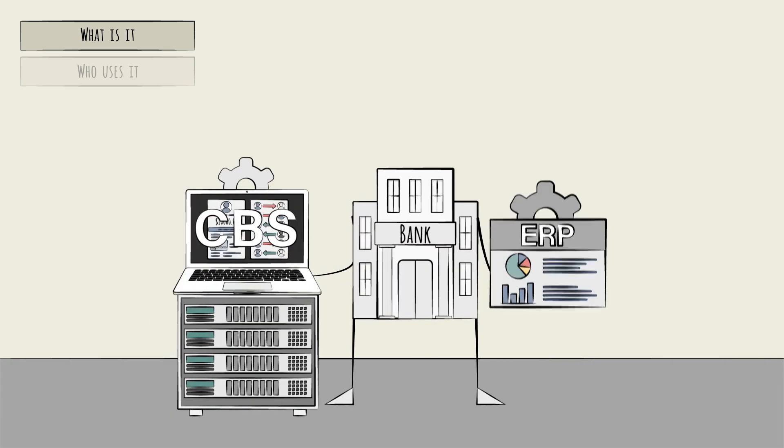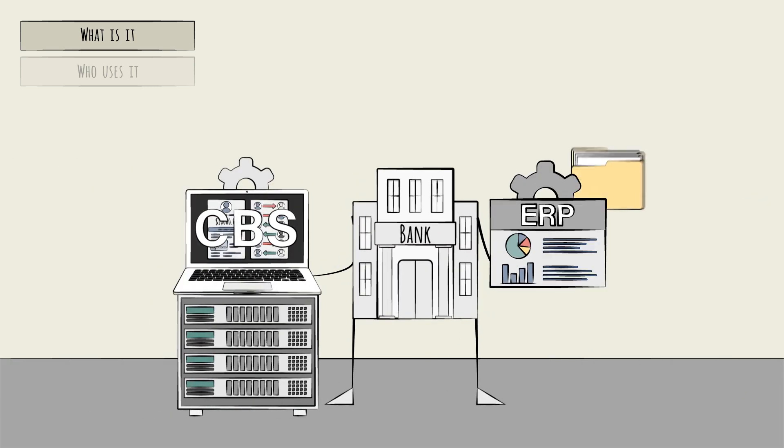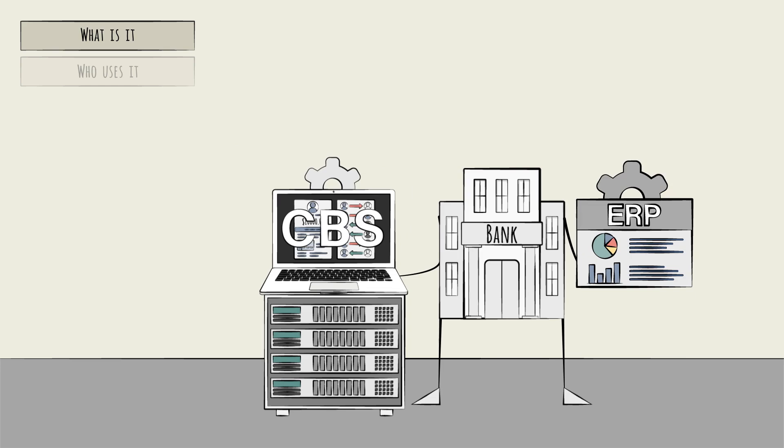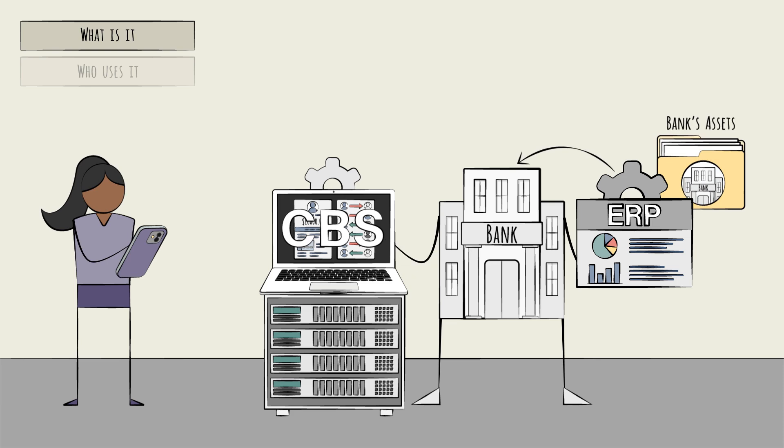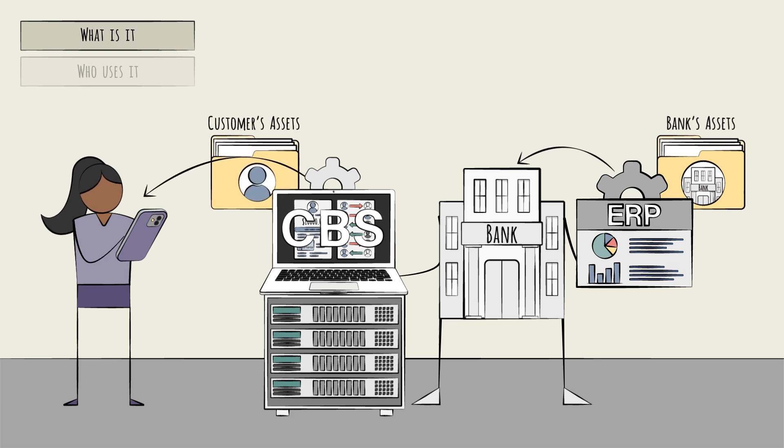But a bank has an entirely different additional set of ledger-keeping requirements. Why? Because banks manage fundamentally different types of financial transactions. First, these transactions are made on behalf of the bank's many customers. An ERP is a general-purpose system that primarily focuses on the company's operations and assets. A CBS, by contrast, focuses on the customer's assets.